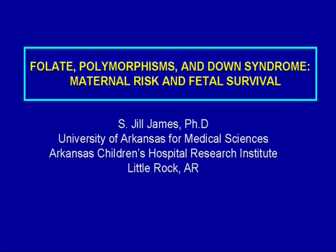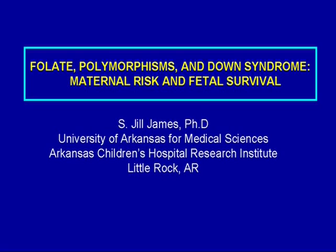I'd like to thank the organizers and particularly Peter Elliott and his family for the invitation and the opportunity to present our work here today. The title of my talk is Folate Polymorphisms and Down Syndrome, and we'll be looking at elements of maternal risk and a bit about fetal survival.